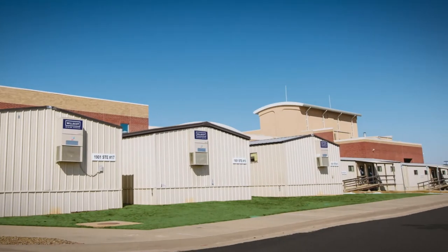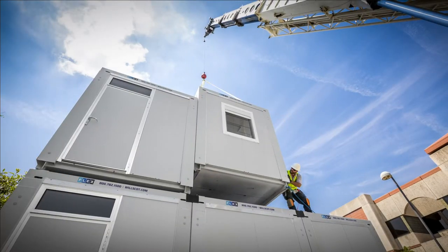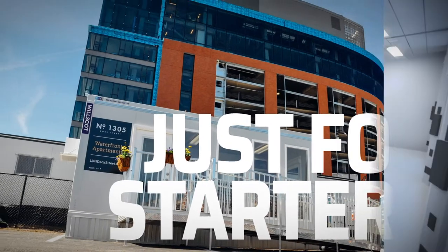We've got all the quality portable units you could possibly need, from simple office trailers to multi-story modular buildings — but that's just for starters.